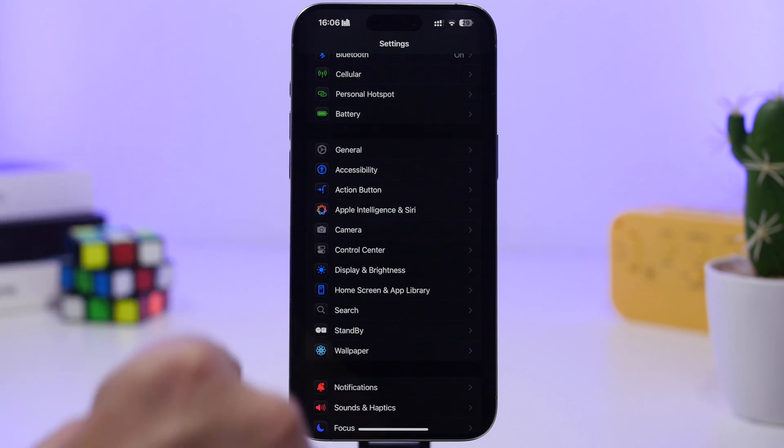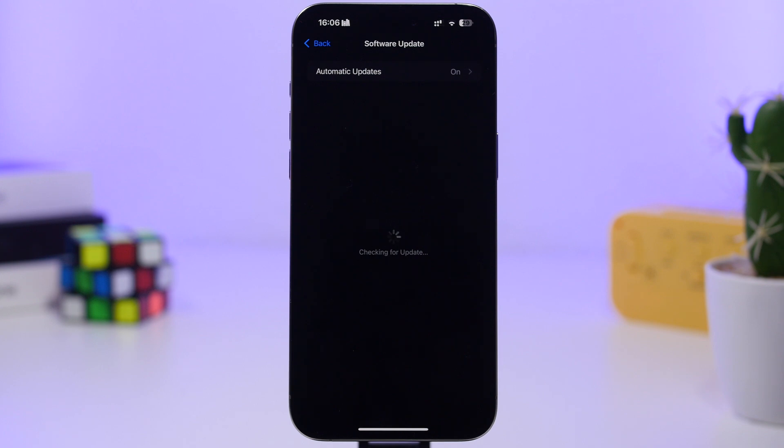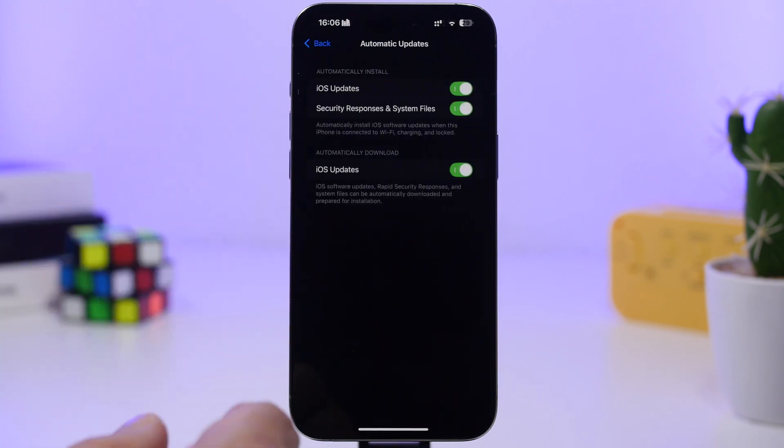What I suggest you do is go to Settings, go to General, go under Software Update, and make sure that you have automatic updates turned on so you don't have to bother with installing this update — it will be installed automatically.